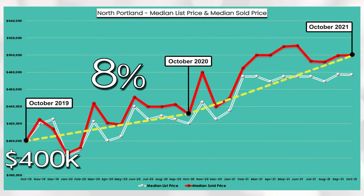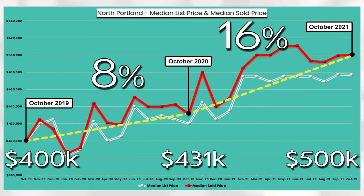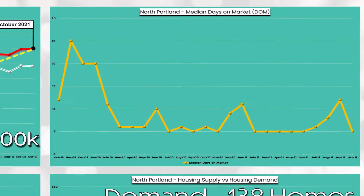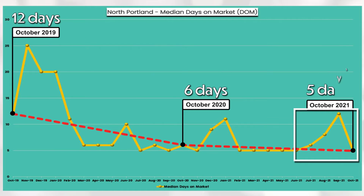North Portland's median sold price increased from $400,000 in October 2019 to $500,000 in October 2021. You can see via the yellow line that days on market has decreased for the first time in four months, with a current low of five days in October 2021.